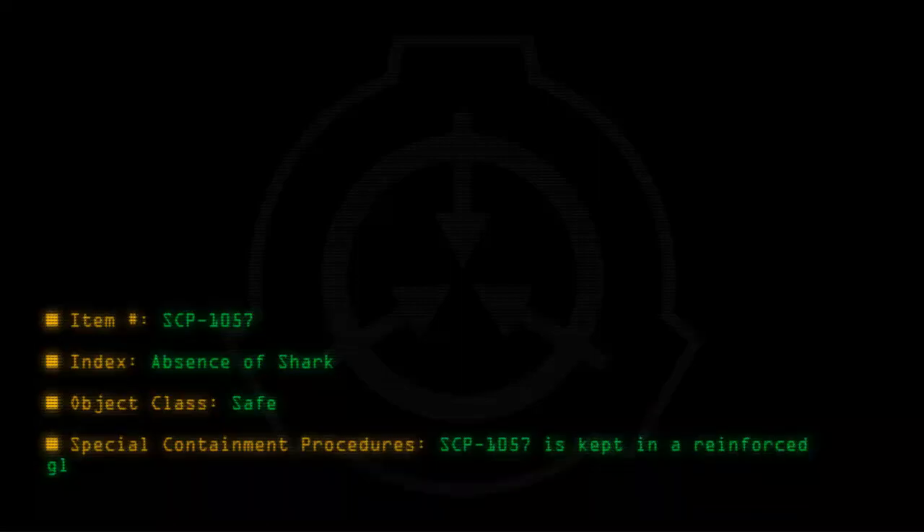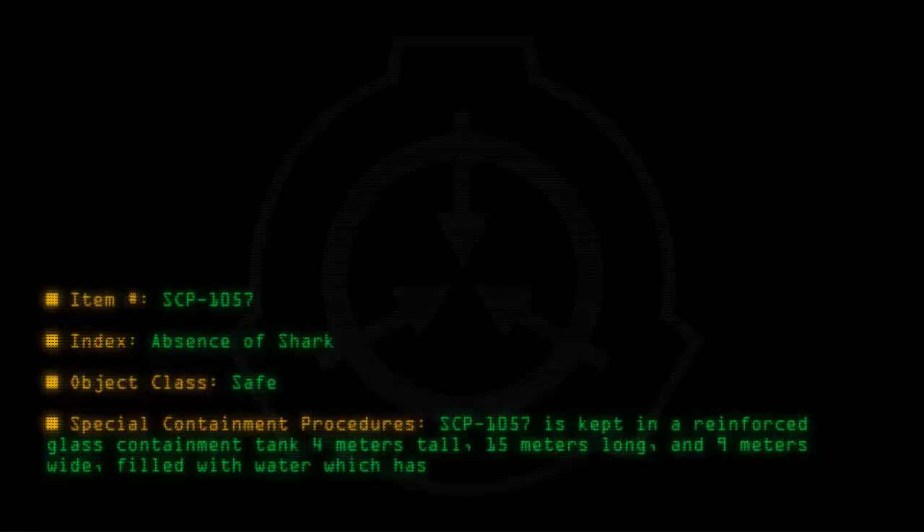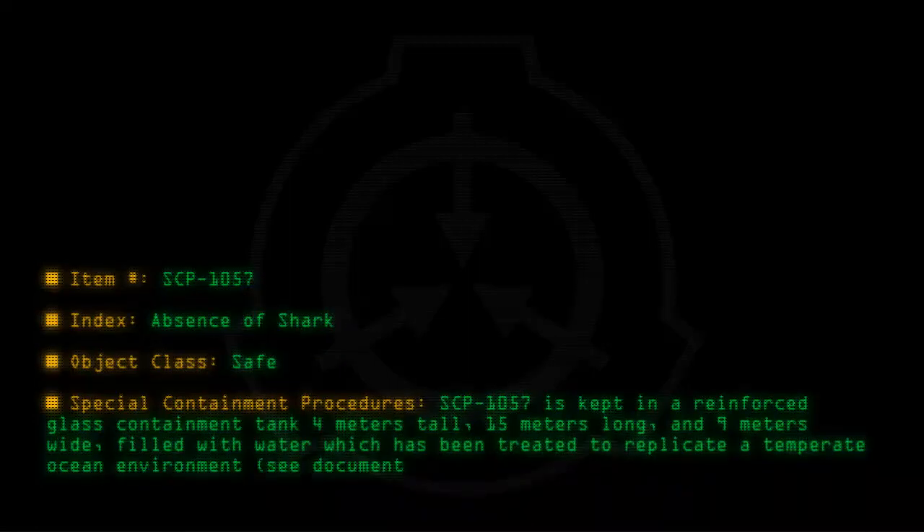Special containment procedures: SCP-1057 is kept in a reinforced glass containment tank 4 meters tall, 15 meters long, and 9 meters wide, filled with water which has been treated to replicate a temperate ocean environment. See document 1057-H-22 for specifications.